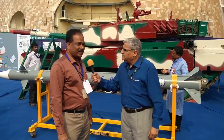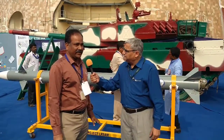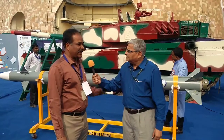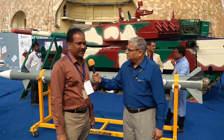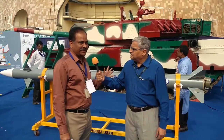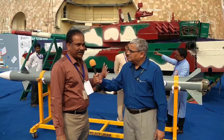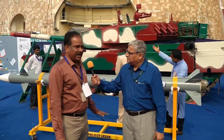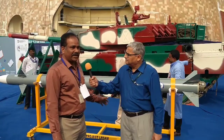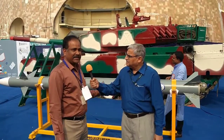This LR-SAM is a long-range surface-to-air missile developed in collaboration with IAI, Israel, and DRDO. The main purpose of the missile is to equip our Indian Navy ships against aerial targets — meaning aircraft, helicopters, and also missiles. This LR-SAM missile can be launched from a ship to hit aerial targets approximately 70 kilometers away, to safeguard our naval ships. The missile has a dual pulse solid propulsion system and is guided by INS in the mid-course and seeker-based terminal guidance.